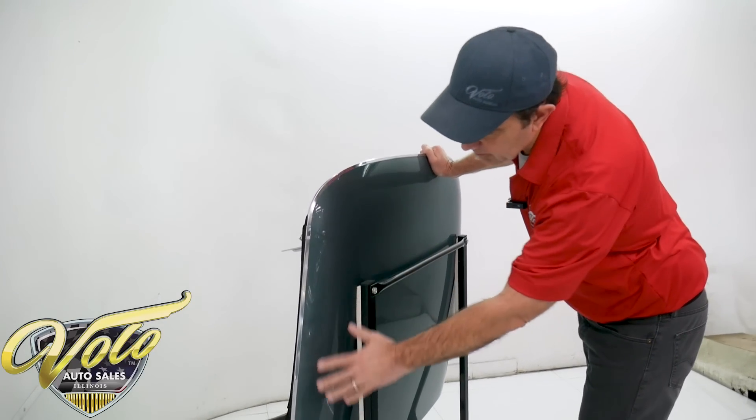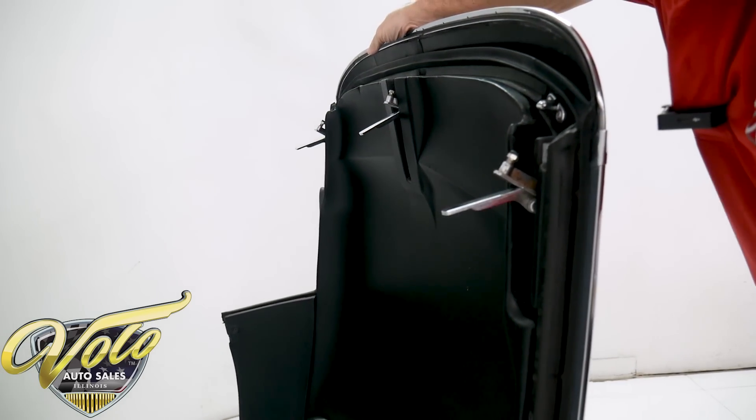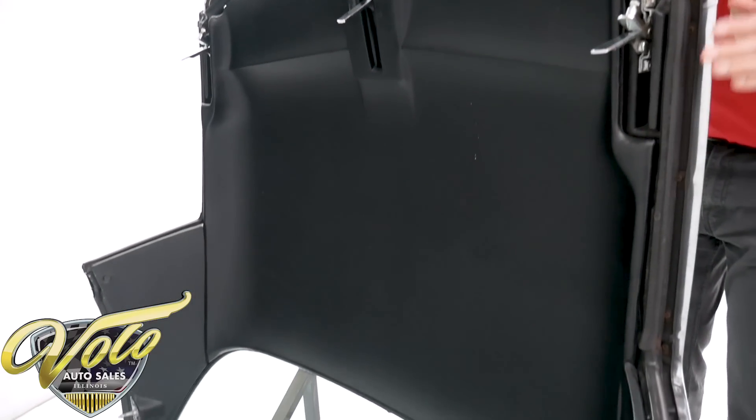Here's the hard top — it's painted real nice. The trim is nice, the weather strips are real good, the headliner is excellent, and the glass is excellent. So it's actually in very nice shape.